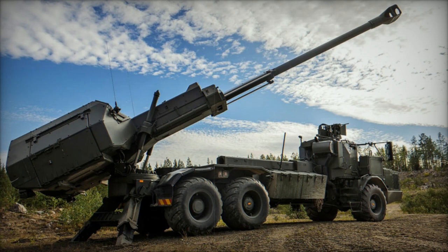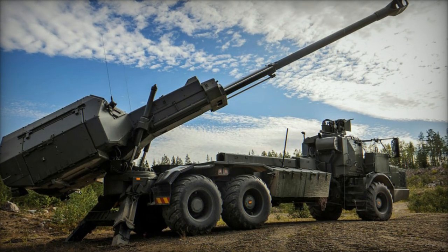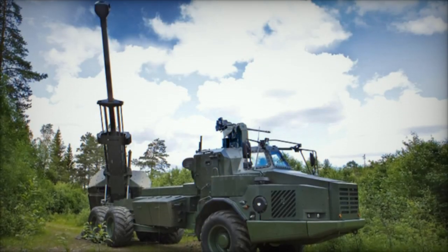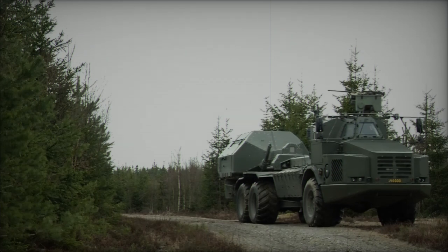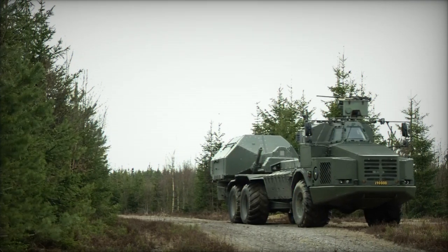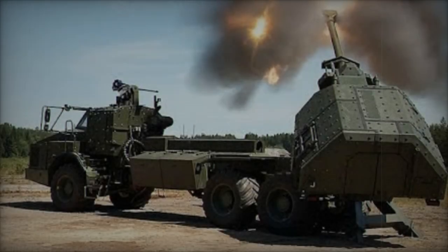The British Army has officially received all 14 Archer 155mm wheeled self-propelled howitzers, with the final batch of 10 units arriving from Sweden. This delivery marks the completion of the Army's order for these advanced artillery systems, as reported by the FForce's website. The acquisition of the Archer howitzer comes as a strategic response to address a critical gap in the Army's 155mm close support capability.